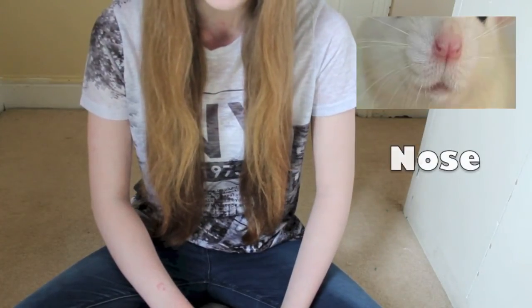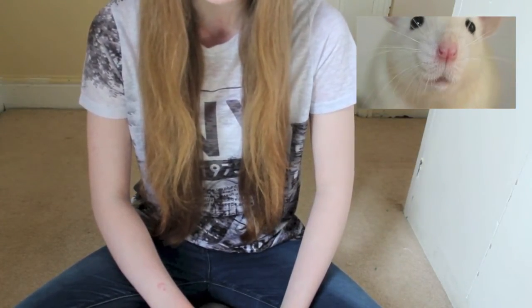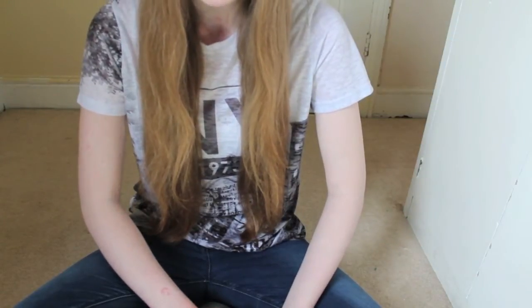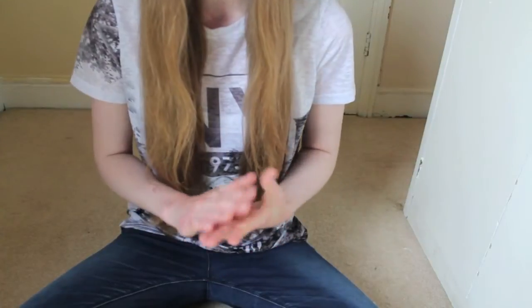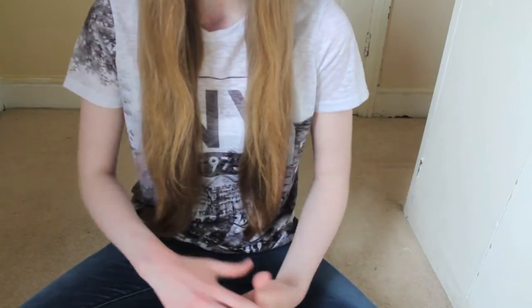Nose. Again, another powerful sense that rats use. Rats' noses are extremely sensitive — over 1% of their DNA is focused on detecting odours.